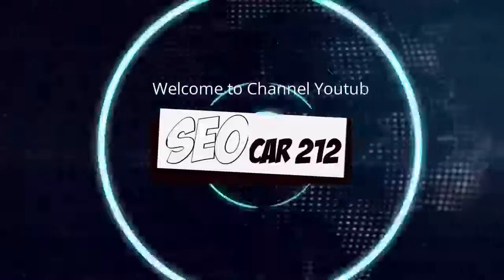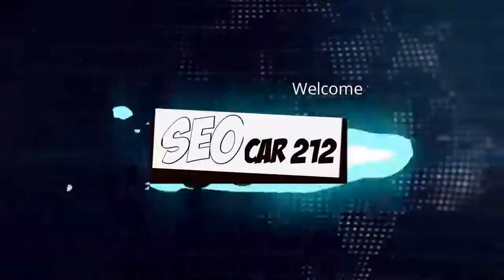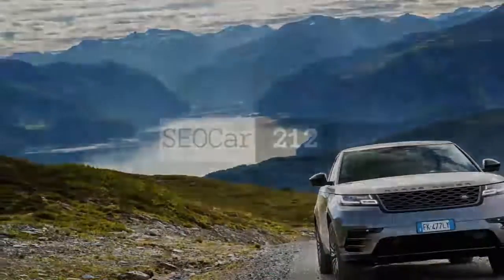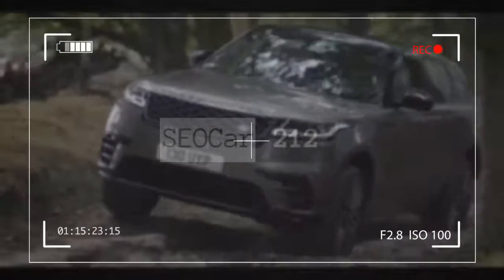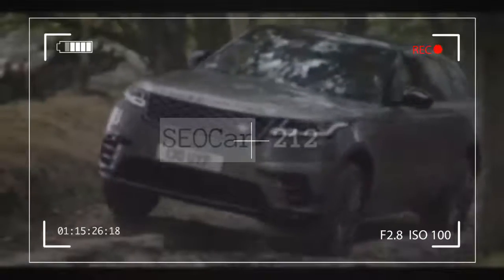Hello YouTube, welcome to channel SEALCAR212. The Range Rover name is a special thing for Land Rover, such that there hasn't been a new variant since the subcompact Evoque was introduced in 2012. So there's some significance to the arrival of the 2018 Land Rover Range Rover Velar.